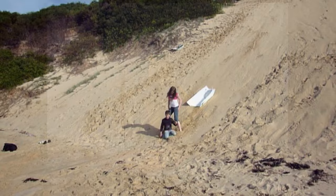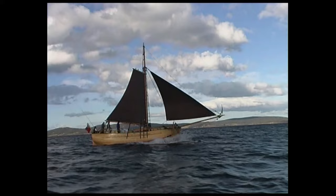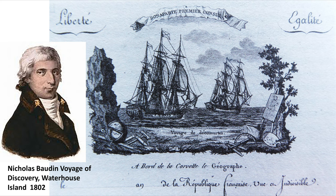In 1998, Master Mariner Bernie Cuthbertson re-enacted the circumnavigation of Tasmania in a replica of the 33-foot Norfolk. This vessel can be viewed in the Georgetown Maritime Museum.